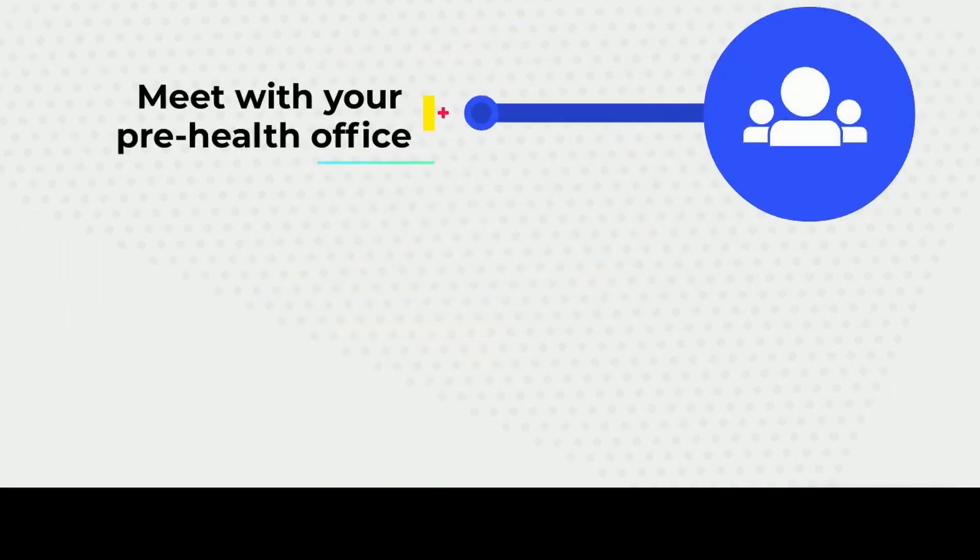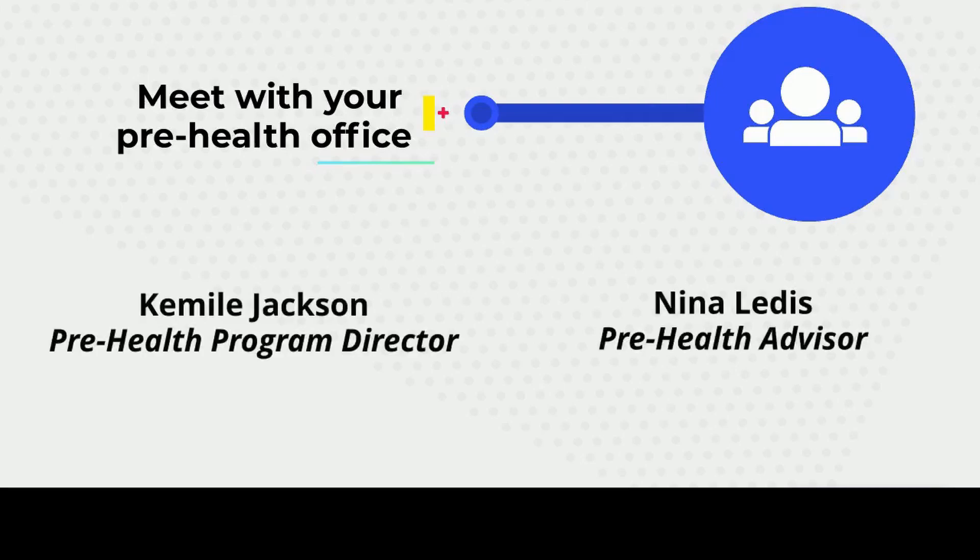First, let's get to know your pre-health office advisors — who are they and what do they do? Your pre-health office advisors are Nina Ledes and Camille Jackson. The pre-health office at Hunter College assists students in becoming a doctor.